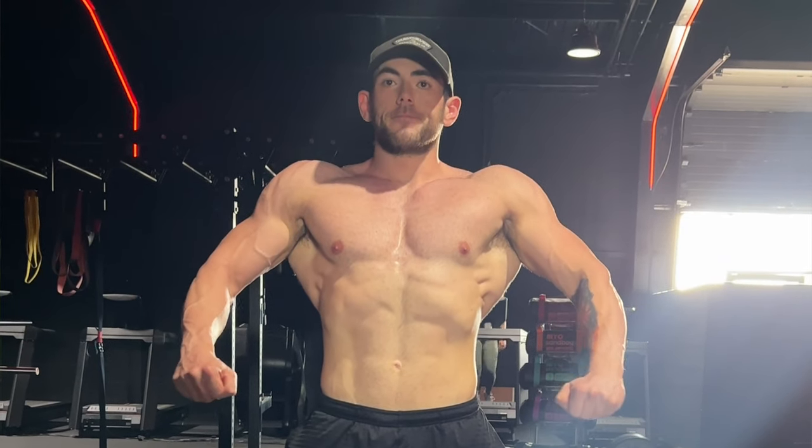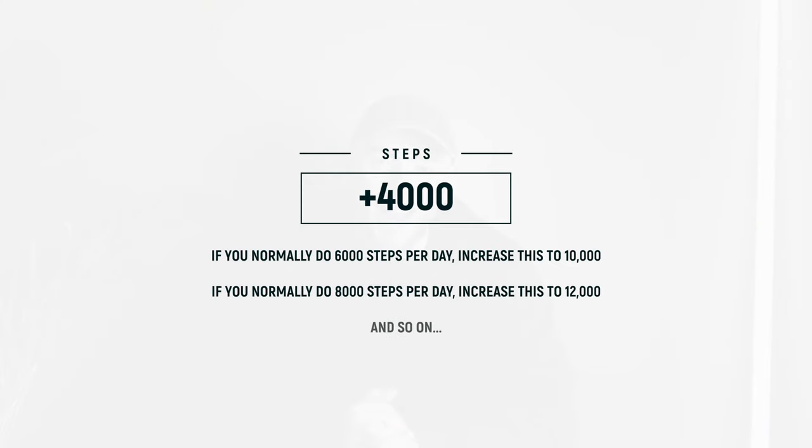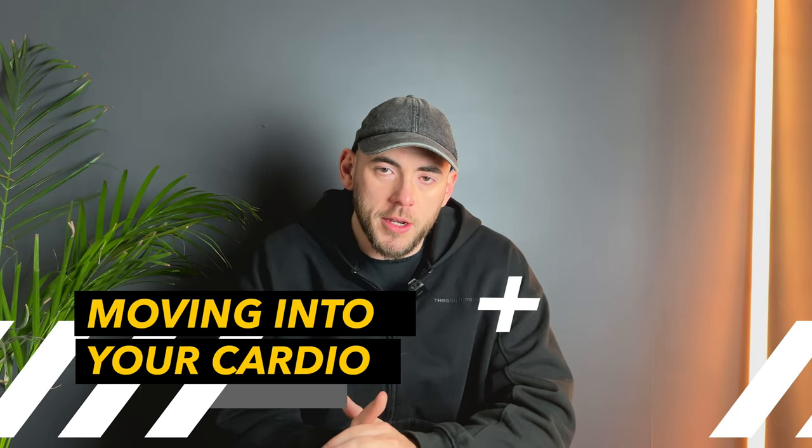When it comes to cardio and steps, your overall output is a very vital part of this process. Just dealing with nutrition alone won't be enough to get lean in 30 days — we're going to have to do high levels of output. I recommend you push your current steps up by at least 4,000 per day. If you're doing 6,000 steps, push to 10,000; if you're doing 8,000, push to 12,000. This gives you a large extra calorie burn throughout the week.